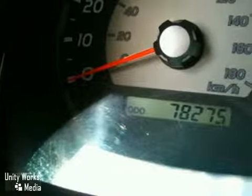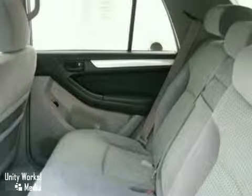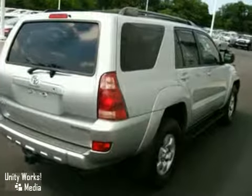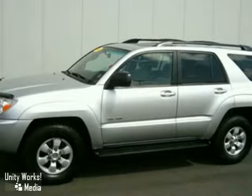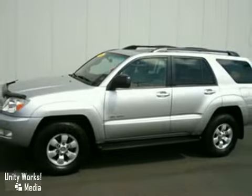And this one-owner SUV looks and feels bulletproof. You will not feel any safer or more secure on our treacherous New England winter roads than you will in this well-maintained, totally affordable Toyota 4x4 4Runner. Come and test drive it today.